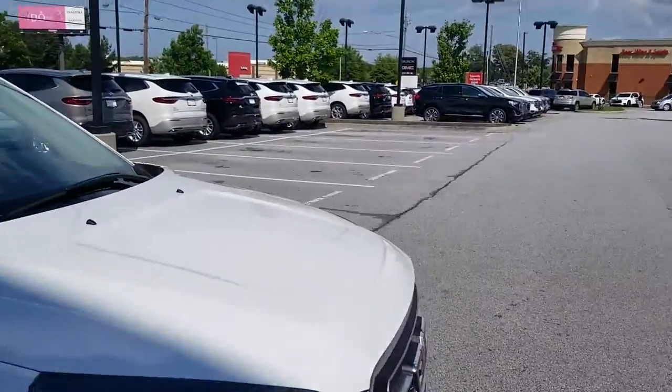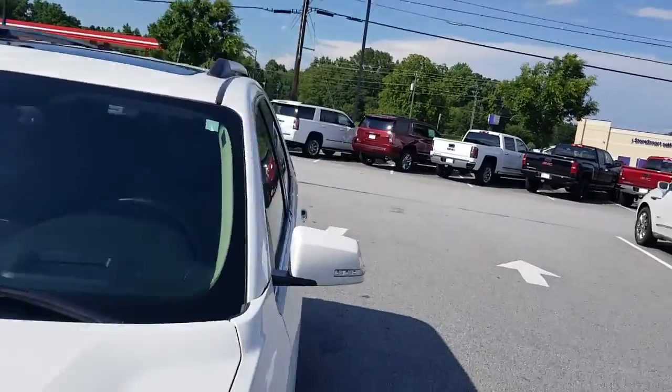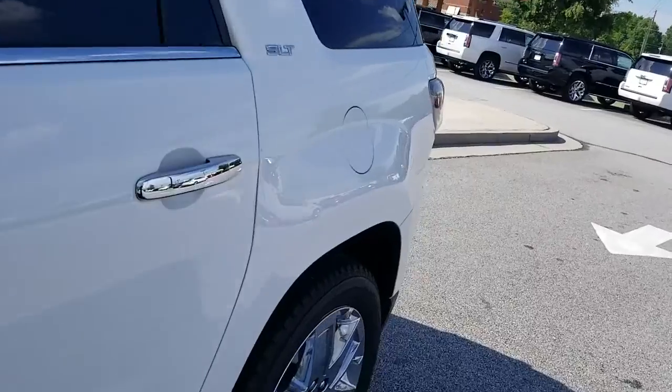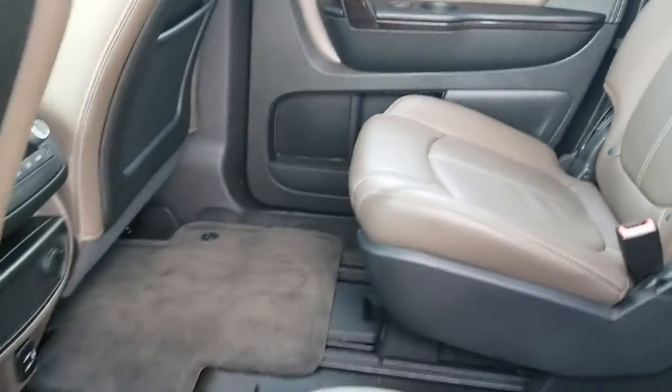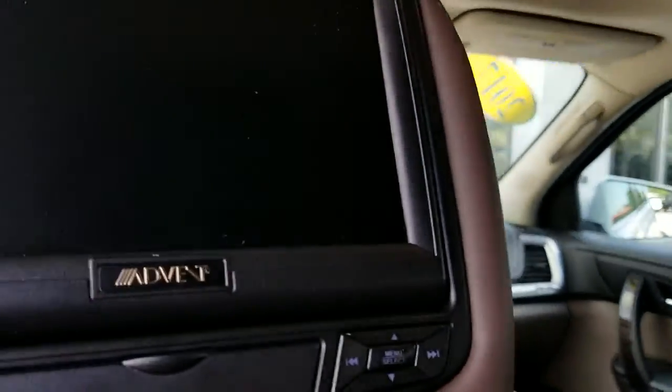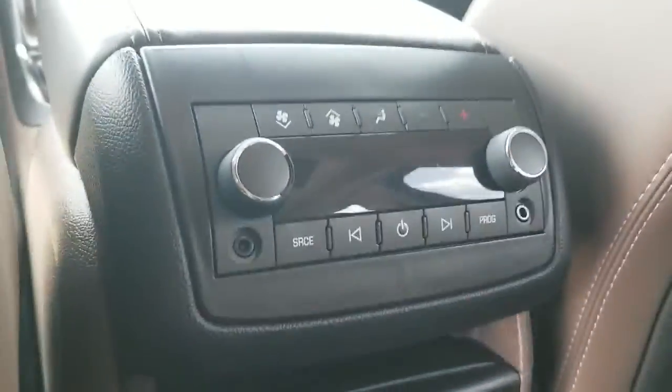Let's take a peek on the inside — it does have the dual sunroof. Second row buckets — I love this interior, it's absolutely gorgeous. These seats can slide up; our competitors don't do that, they're just stationary. You can slide these back and forth, and they'll tilt back if you're on a long trip. Easy access to the third row, and there are your headsets for the headrest DVDs.